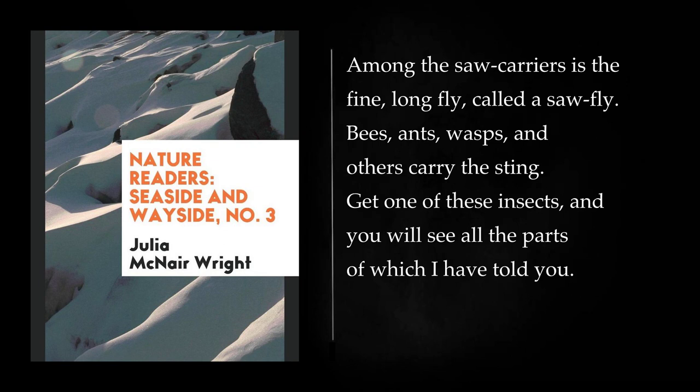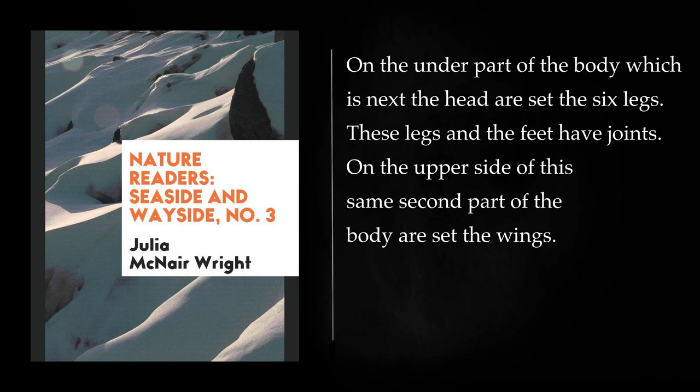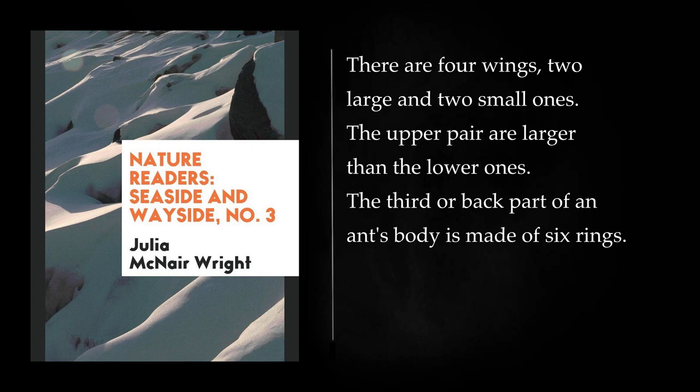Let us first take an ant to look at. The head of an ant seems very large for its body, and the eyes seem very large for the head. They look as if they would be heavy for the little ant to carry. On the under part of the body which is next the head are set the six legs. These legs and the feet have joints. On the upper side of the same second part are set the wings. There are four wings, two large and two small ones. The upper pair are larger than the lower ones. The third or back part of an ant's body is made of six rings. On the tip of this hind part is the sting.